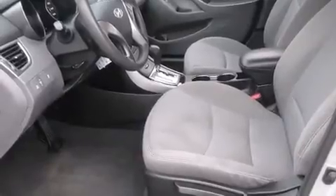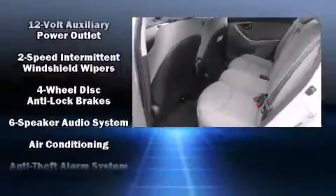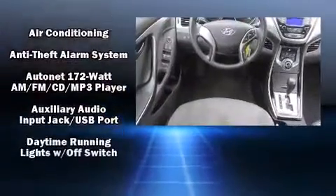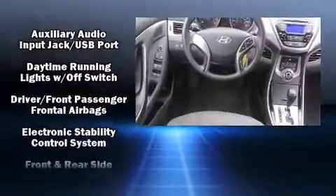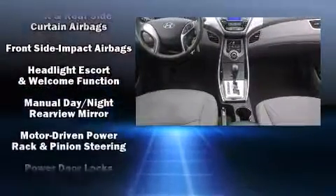Hyundai also prioritized safety and security by including head curtain airbags, front and side impact airbags, traction control, brake assist, a security system, and four-wheel disc brakes with ABS.